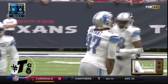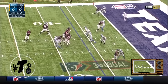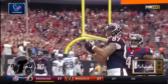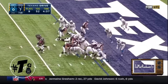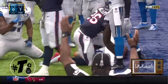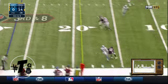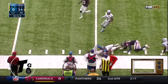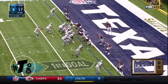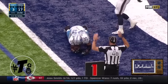Osweiler goes down on third and three — a sack for the Lions. Osweiler's throw — touchdown, wide open. CJ Fiedorowicz. Handoff Lamar Miller and it's in for the touchdown — the Texans. On third down and eight — and that's intercepted, the receiver kept running. Stafford rolling, throwing, open and caught — the Lions touchdown.